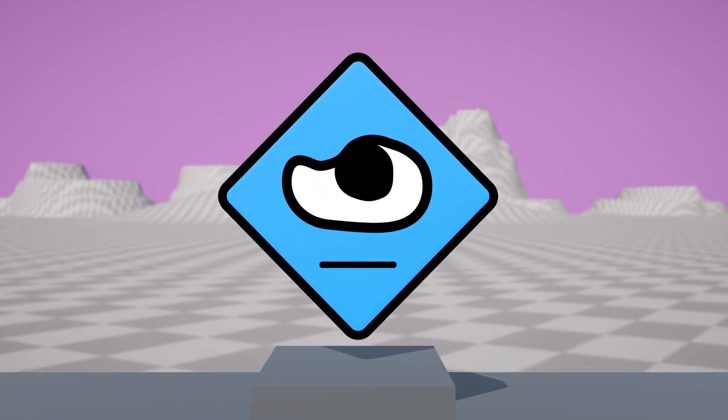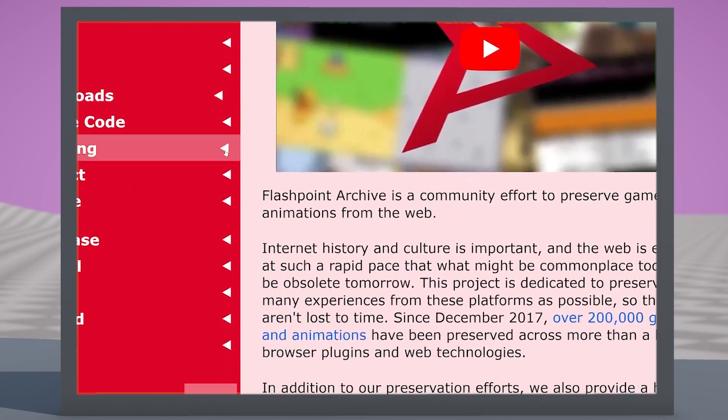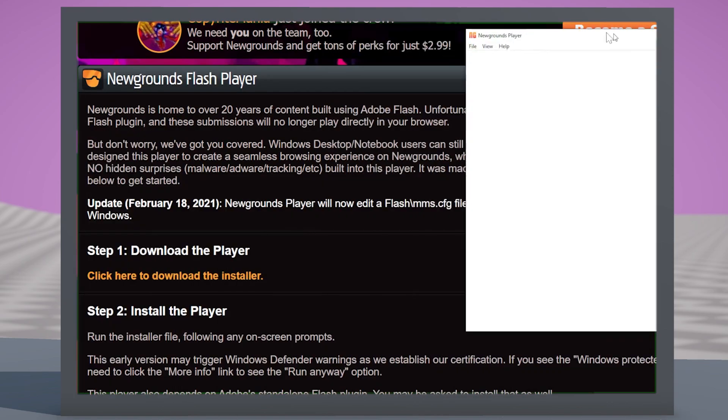But didn't Flash die? Yeah, it did. But weirdly that doesn't really matter — a lot of websites have workarounds so that flash games are still playable. Newgrounds was one of those sites I was already aware of.